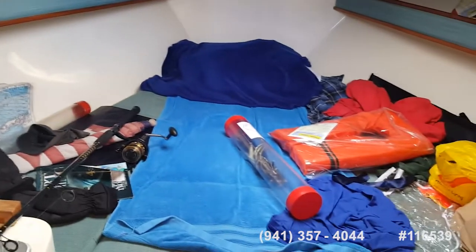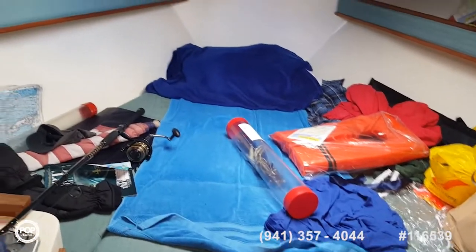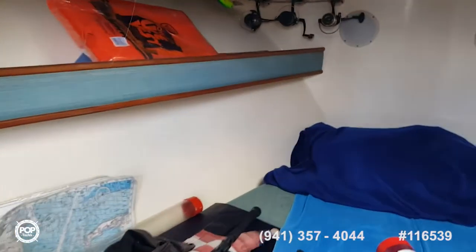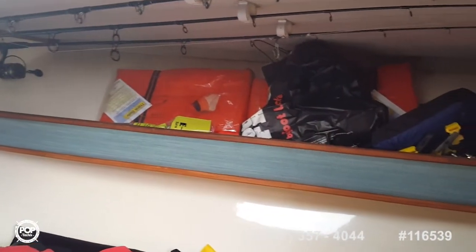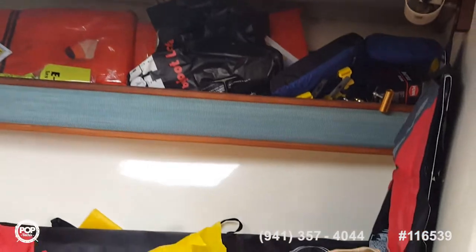He doesn't have the dinette table up, but there's actually a little dinette table that would go in there as well. The V-berths are forward, and the headroom as you step down is probably about six-two or six-three before you hit the V-berth area, and then it comes down a little bit. Nice old teak doors.